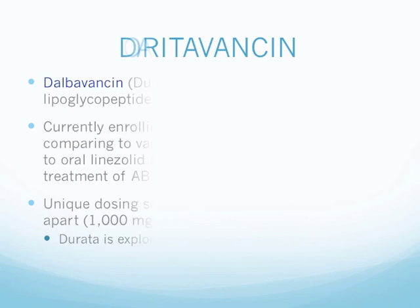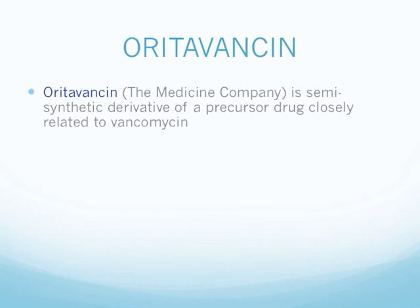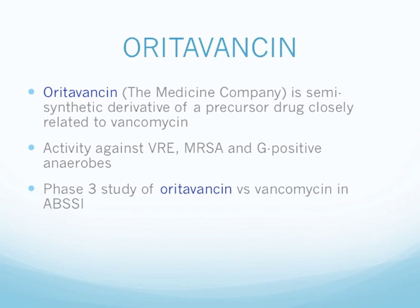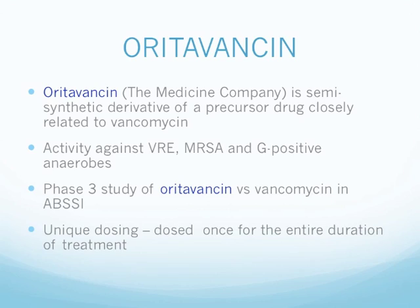Next, we have oritavancin, developed by The Medicines Company. It is a semi-synthetic derivative of a precursor drug closely related to vancomycin, with activity against VRE, MRSA, and gram-positive anaerobes. The medication is currently in Phase 3 study of oritavancin versus vancomycin for the treatment of acute bacterial skin and skin structure infections. It has a unique dosing profile: you only dose it once during the entire duration of treatment.